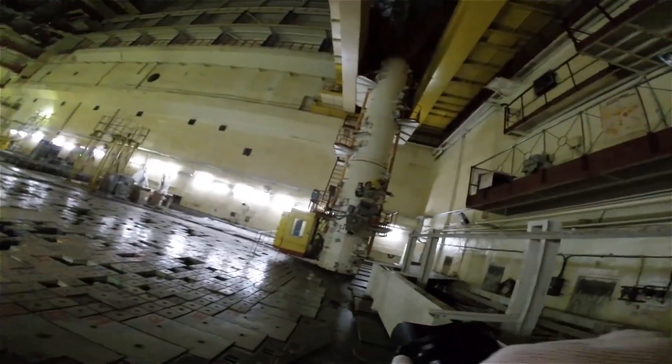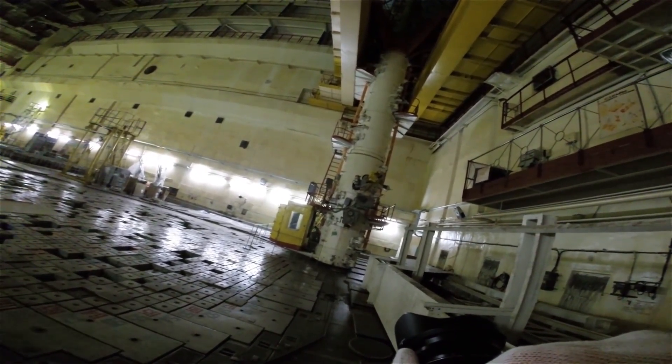The hull also contains the short-term spent fuel storage basins, fresh fuel storage, and a fuel transfer hatch to ground level.